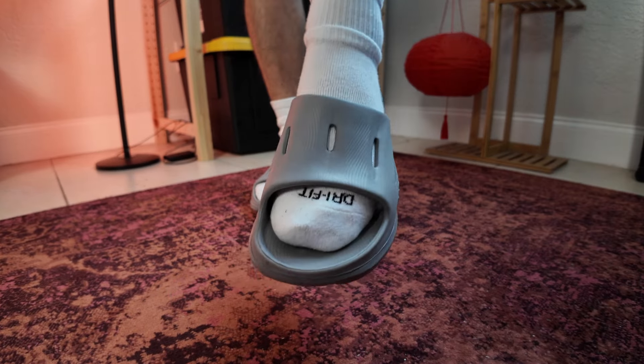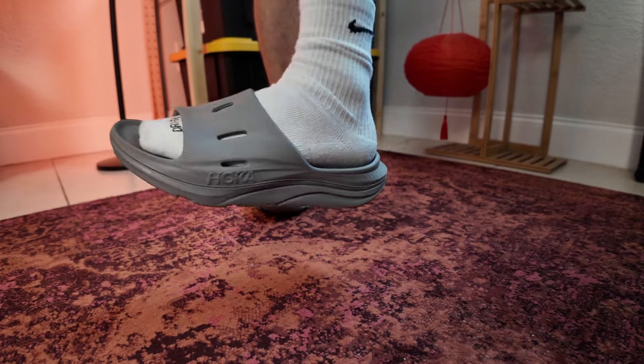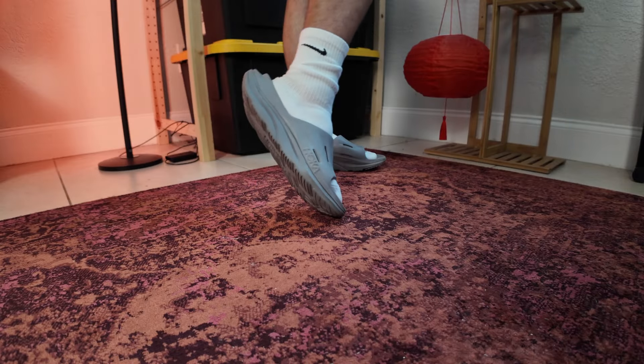I really love these slides. I'm usually not the type of guy to have my toes out wearing slides in public, but when it comes to these, I just don't care anymore. I don't even wear them with socks — I just throw them on. You're going to see these toes.